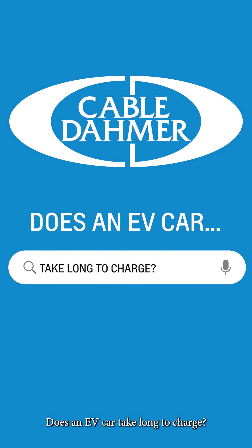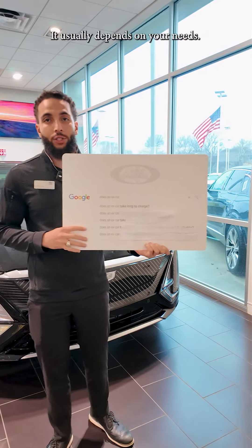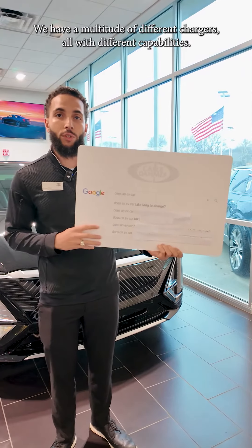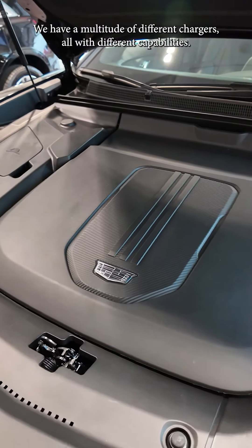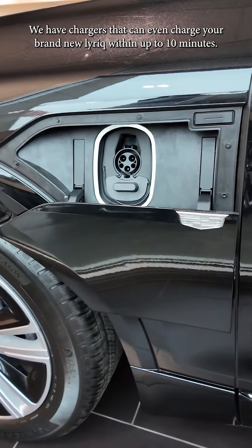Does an EV car take long to charge? It actually doesn't — it usually depends on your needs. We have a multitude of different chargers, all with different capabilities. We have chargers that can even charge your brand new Lyriq within up to 10 minutes.